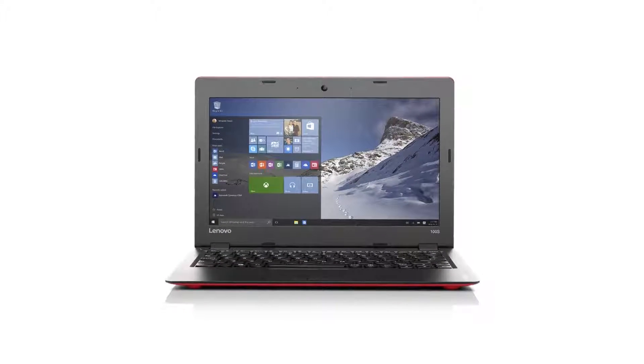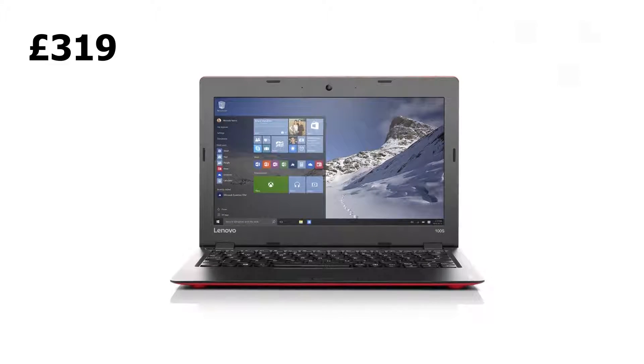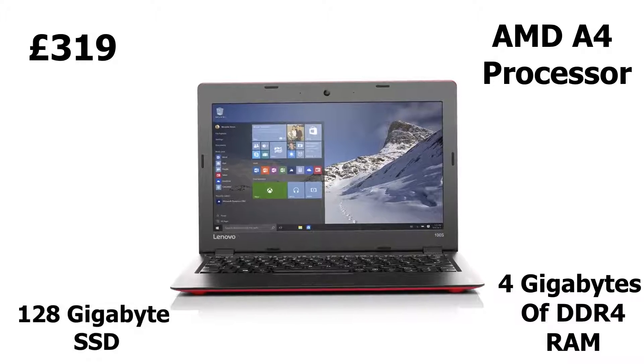Coming in at number four is the Lenovo IdeaPad. Priced at £319, the Lenovo IdeaPad comes fitted with an AMD A4 processor, 4 gigabytes of RAM, and a snappy 128 gigabyte SSD.